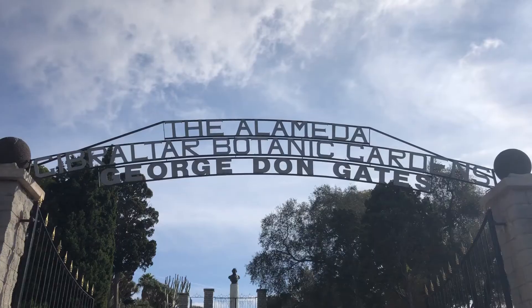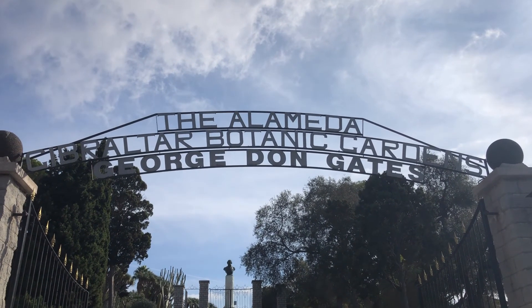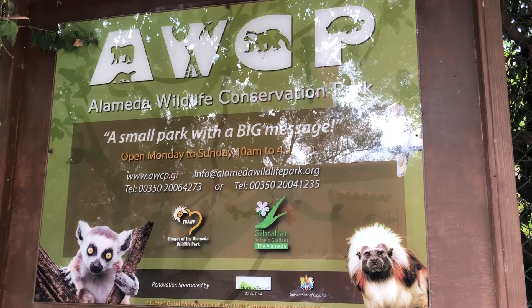Right now we are in Gibraltar Central Botanic Garden, and on this territory there is amazing Cloudluck Park that is called Alameda Park, and right now we are going there.